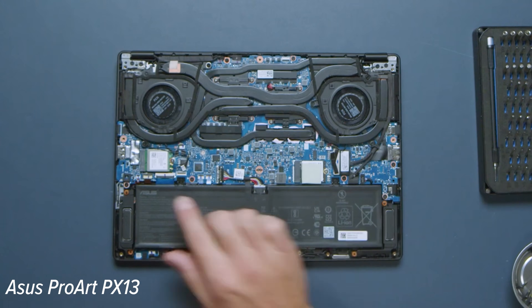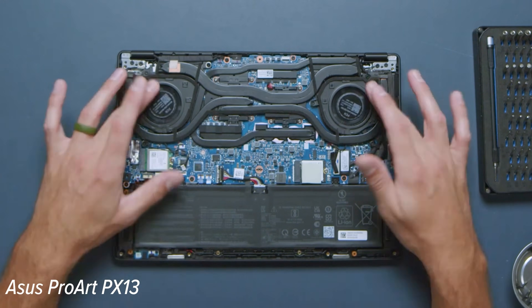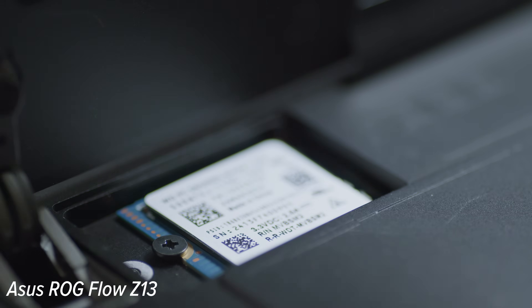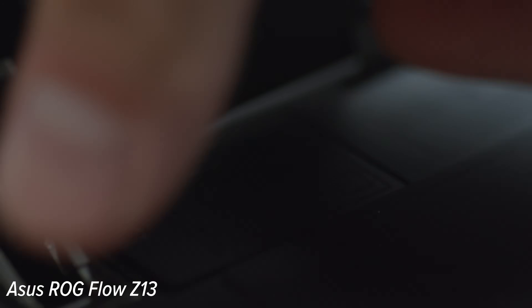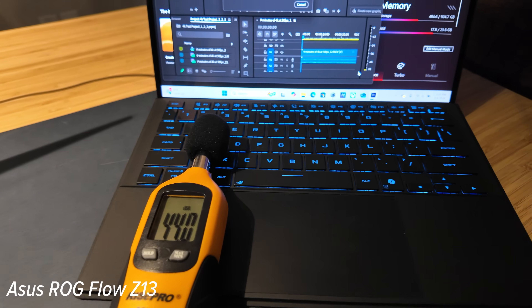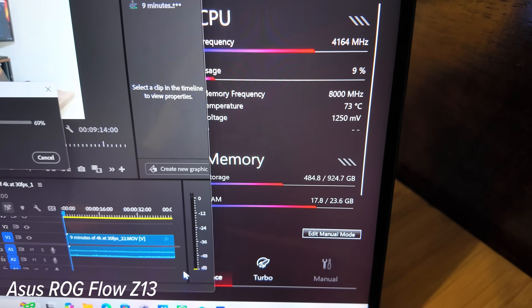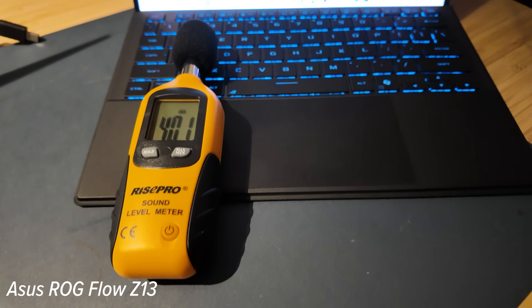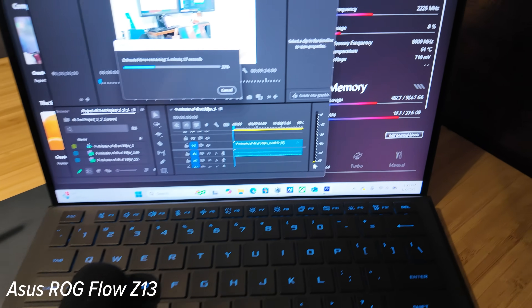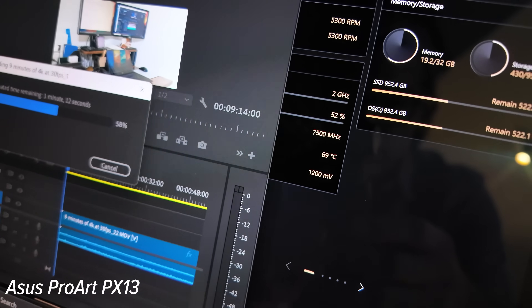For the upgrade path, they both have access to M.2 slots, however the RAM is not upgradable. To access the M.2 slot on the PX13 you have to take off the entire bottom cover; on the Z13 you just take off a little panel for quick access — so it's a little bit easier to upgrade the M.2 on the Z13. If you're looking for a quieter device, I would recommend the Z13 — it runs about 37 to 41 decibels on silent mode on battery power.